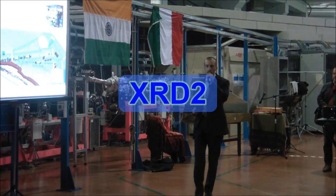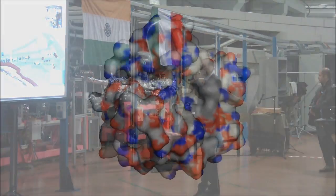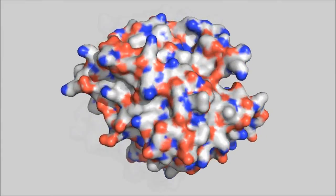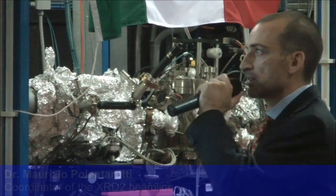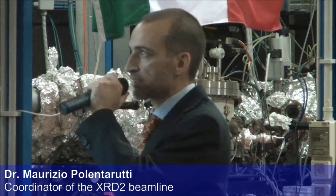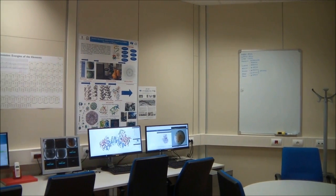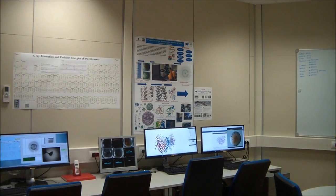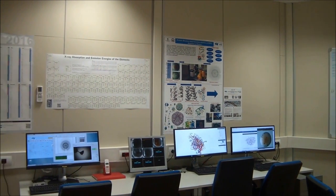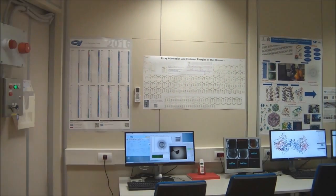The XRD2 beamline is a high-throughput macromolecular crystallography facility designed to determine the three-dimensional structure of proteins and biological molecules. The applications span the fields of biology, medicine, pharmacology and biotechnology. Equipped with state-of-the-art instrumentation, the beamline features suitable X-ray energy up to 35 keV, automated sample mounting in cryogenic environments, and a high-speed large area detector. The high level of automation will allow remote data collection for users.